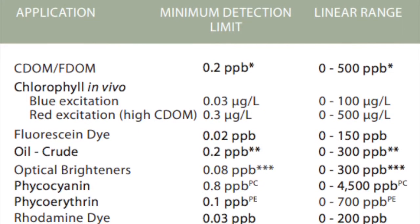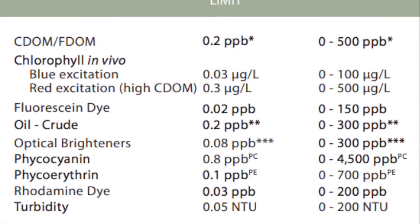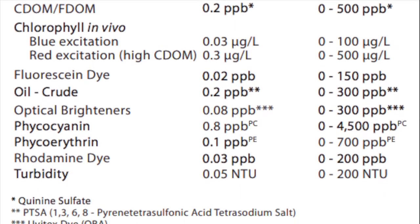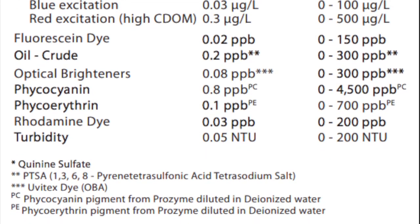Seafloor probes are available for detecting CDOM and FDOM, in-vivo chlorophyll, fluorescein dye, crude oil, optical brighteners, phycocyanin, phycoerythrin, rhodamine dye, and turbidity.